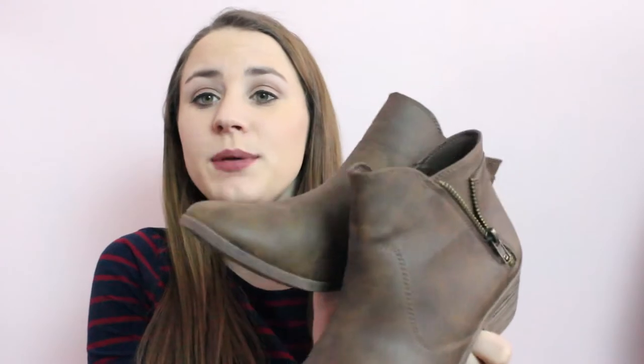The last clothing item I have for this month is a pair of booties. If you guys saw my try-on spring haul, then you've already seen these. These are just a pair of light brown booties that I got from Walmart. I absolutely love them. I think they are the cutest thing ever and I've been wearing them almost every day. They go with leggings, they go with jeans, they go with skirts — they go with almost anything.